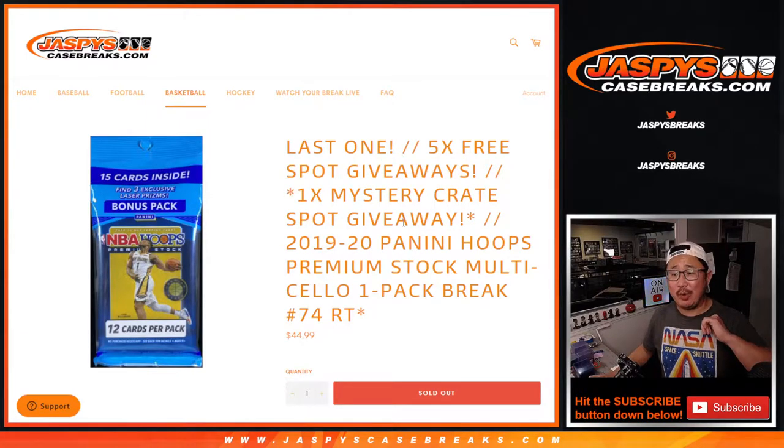Hi everyone, Joe for JaspiesCaseBreaks.com, coming at you with 2019-2020 Panini Hoops Basketball Premium Stock Cello Pack Break No. 74.